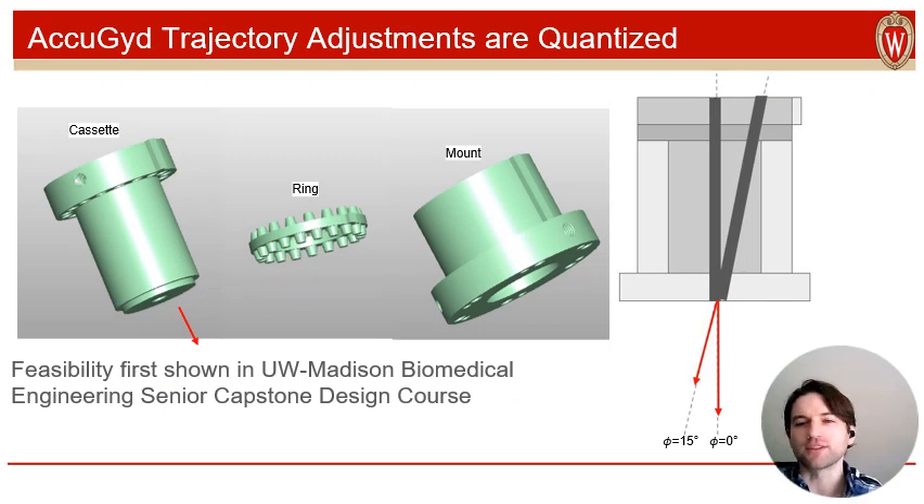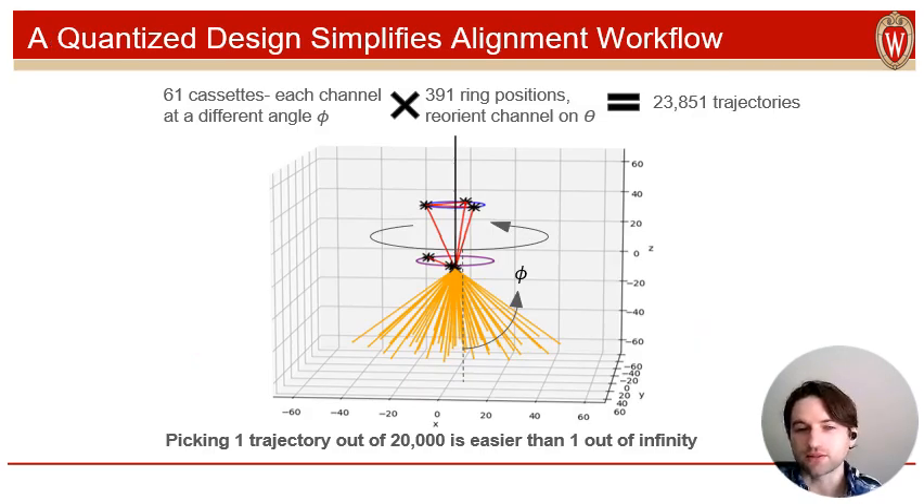While prior methodologies employed continuous gears for alignment, the AccuGuide has a quantized configuration. Its three pieces slot together — the mount, the ring, and the cassette — and can all be rotated relative to each other, thanks to this array of teeth around the ring. We actually have a set of 61 different cassettes, each with its channel at a slightly different angle relative to the central axis of the device. As you can see here, switching out the cassette can change the alignment of the central channel by up to 15 degrees off-axis. Between ring rotation, which we could call variable theta, and cassette choice, variable phi, there are 23,851 unique trajectories that users can define with the AccuGuide.